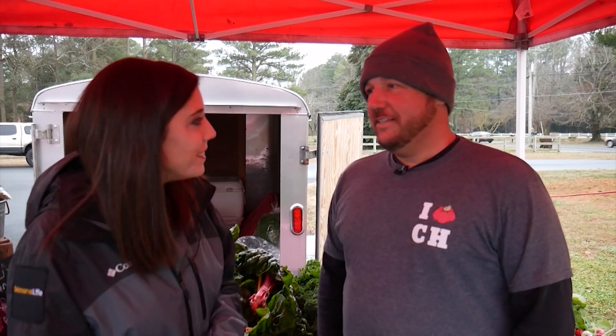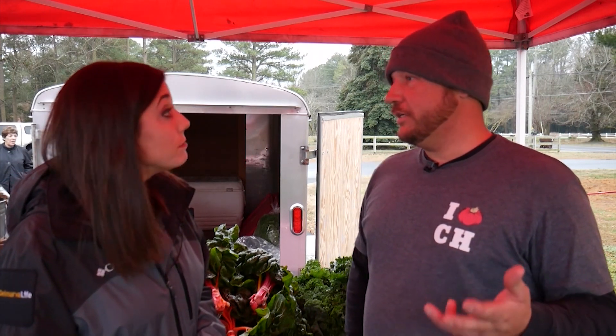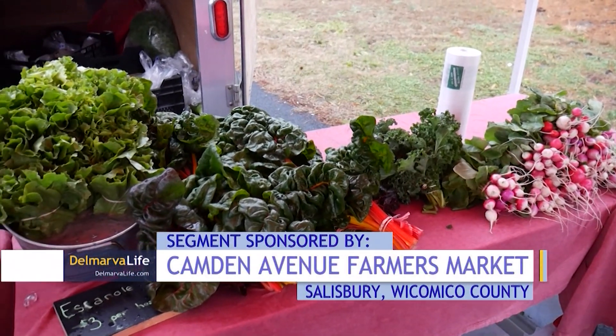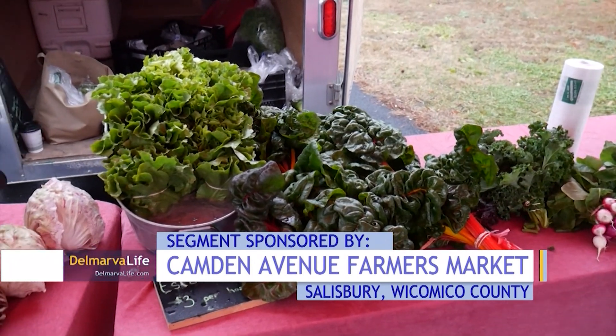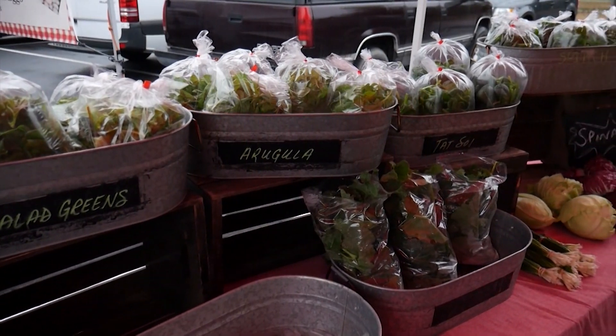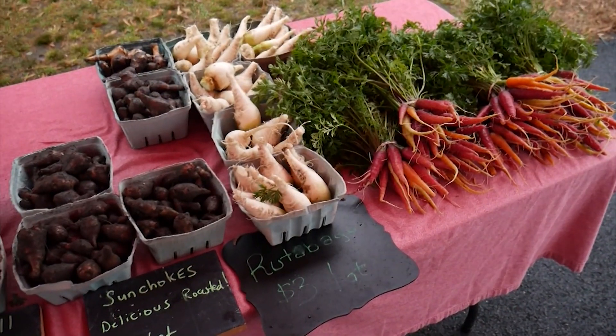This is Matt Barfield of Chesterfield Heirlooms in Pittsville. Veggies all around. Tell me a little bit about your tent. So we've been coming to this farmer's market for about five seasons now. We're a 12-acre farm right down the road in Pittsville, Maryland, and we have fortunately six unheated greenhouses. So right now we're actually able to bring like 20 different varieties of vegetables to this market — a number of fresh greens, lettuce mixes, arugula, baby spinach, Swiss chard, kales, collards, and a number of different root vegetables.